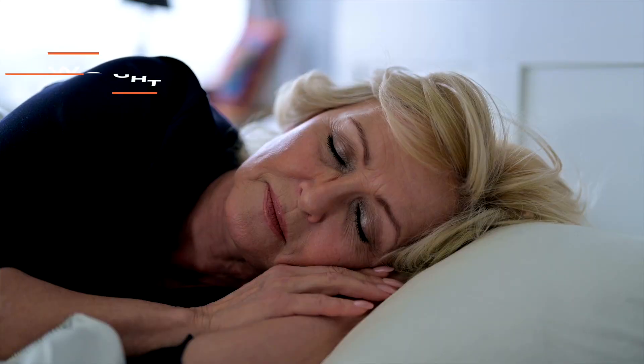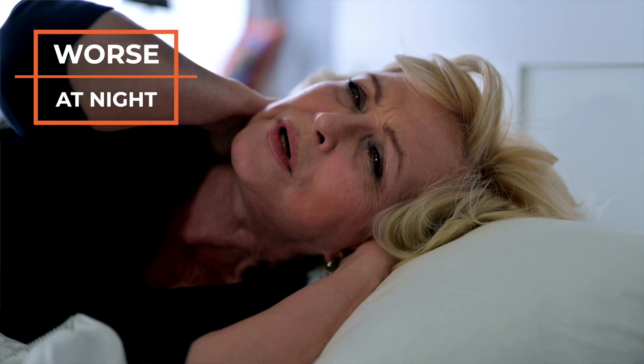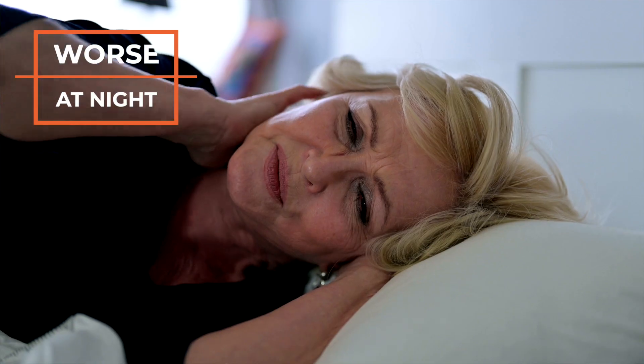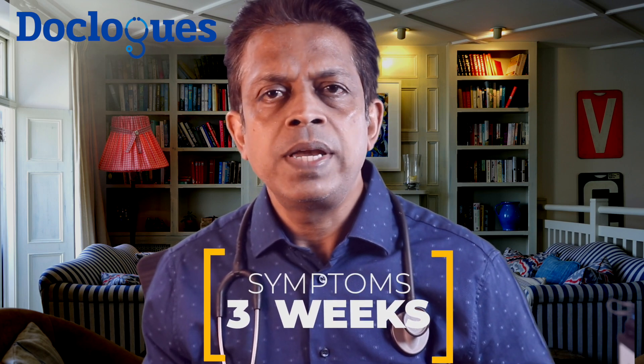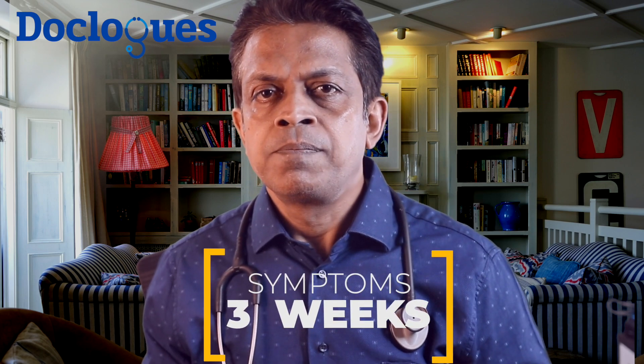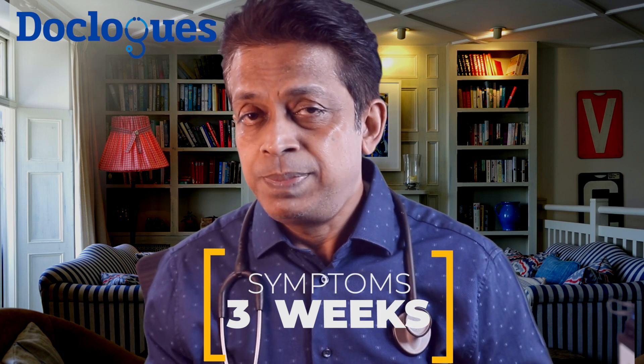A few of my patients complain of imbalance while walking and difficulty in holding urine or feces in the last stage. The problems related to a pinched nerve may be worse when you are sleeping. Friends, when not to neglect your pinched nerve symptoms: if you have been experiencing ongoing pain for more than three weeks, seek medical attention. If you are experiencing tingling, numbness or loss of motor skills — especially in fingers — seek medical attention immediately and get treatment.